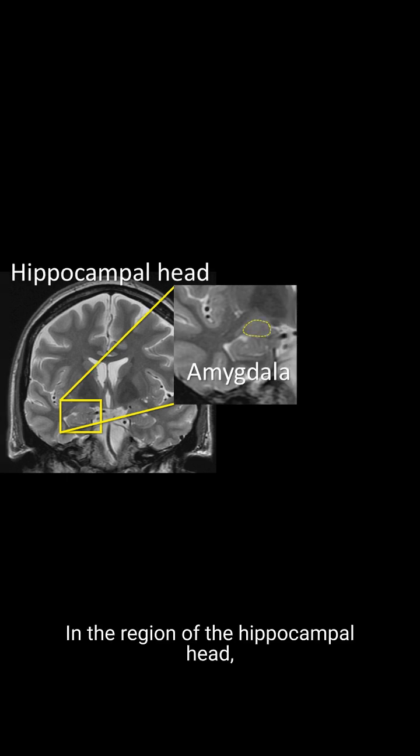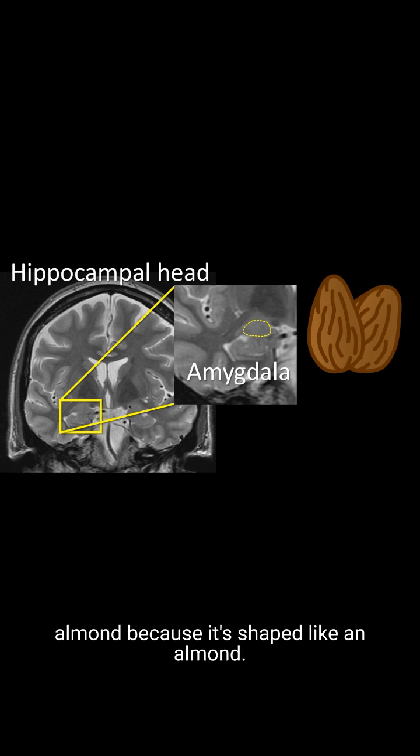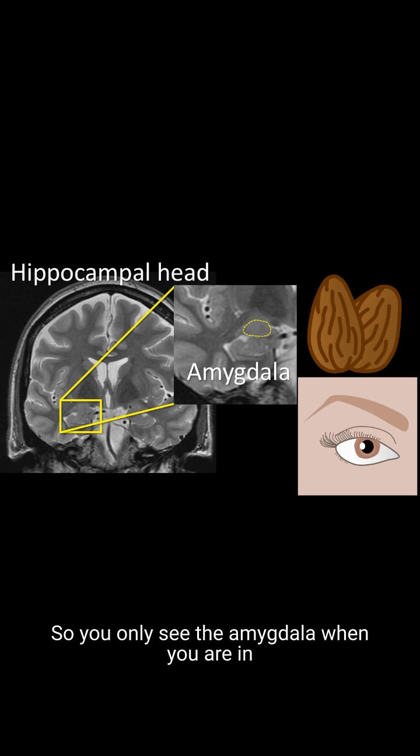In the region of the hippocampal head, the amygdala sits above the hippocampus. I remember this because A for amygdala is also for above — amygdala is above. Amygdala means almond, because it's shaped like an almond. And this makes sense to remember because when I hear almond, I think of almond eyes, and eyes are in the head. So you only see the amygdala when you are in the head, because almond eyes are in the head.